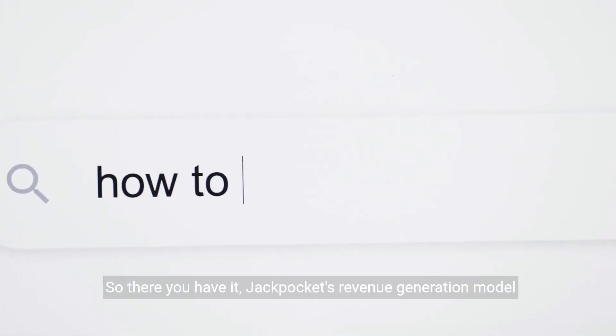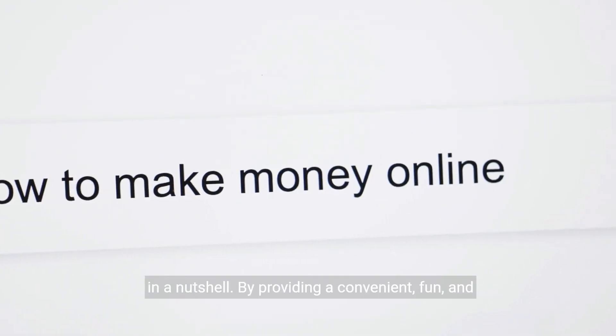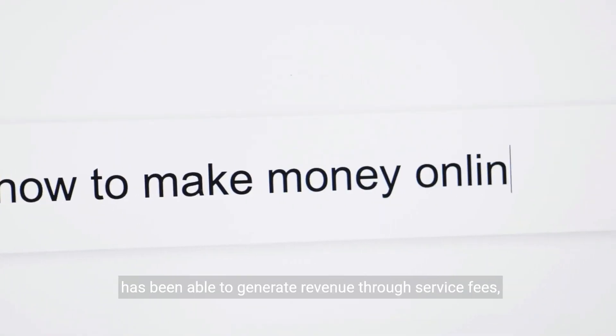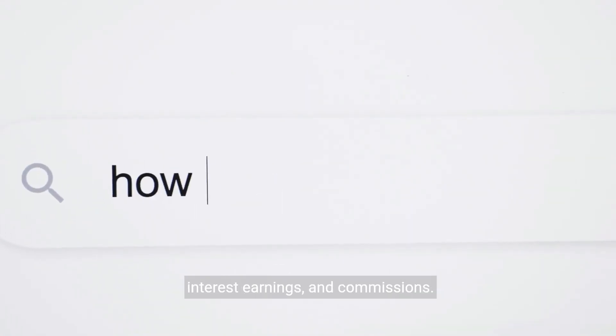So there you have it — Jackpocket's revenue generation model in a nutshell. By providing a convenient, fun, and responsible way for consumers to play the lottery, Jackpocket has been able to generate revenue through service fees, interest earnings, and commissions.